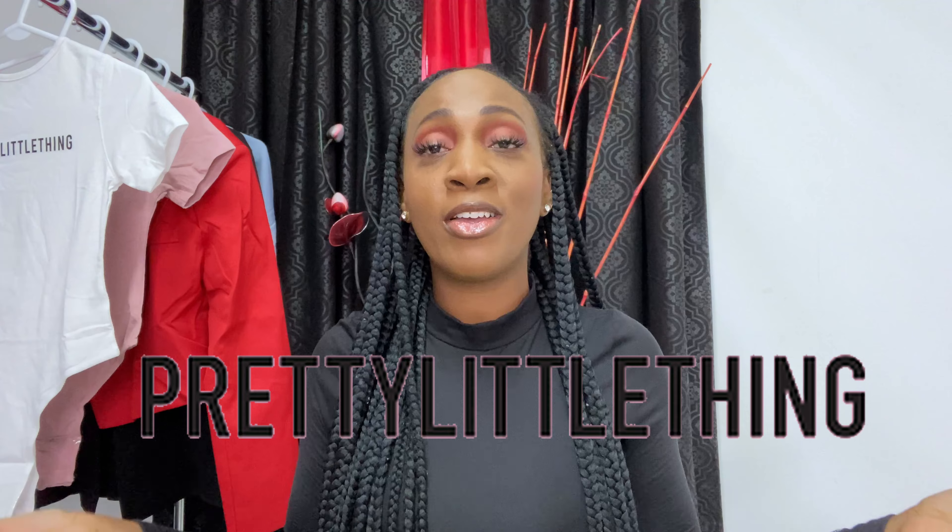Hello everybody, it's a girl with me — welcome back to the channel y'all and welcome to another video. From the title of the video you already know what kind of video this is today. Your girl has a Pretty Little Thing try-on haul for you guys.